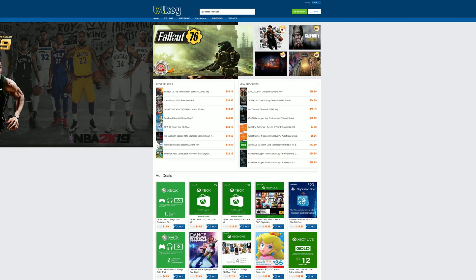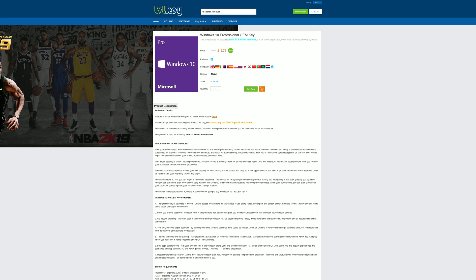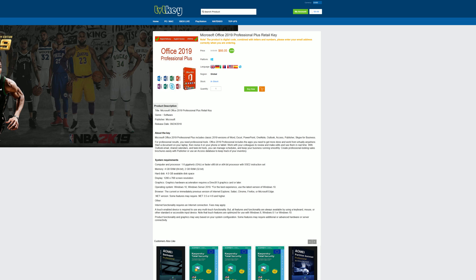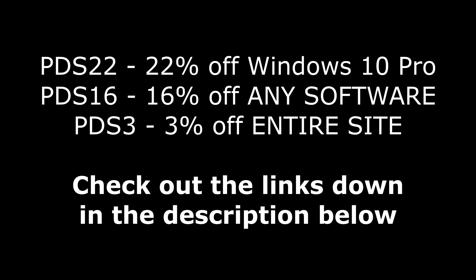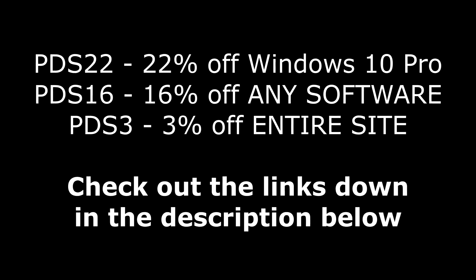We're going to get fired into all of that, and there's also a new game I want to bring to your guys' attention. If you're a fan of the Dead Space franchise, this one is probably going to wet your whistle. But first, today's video is brought to you by LevelKey.com, where you can save money on games for all of your favorite platforms, as well as software like Windows 10 Pro for under $16, Microsoft Office 2016 for $33, and Microsoft Office 2019 Professional Plus for under $70. Use code PDS22 at checkout to save 22% off your Windows 10 Pro key, or PDS3 for 3% off the entire website, or PDS16 for 16% off any software. Check out the links down in the description below.